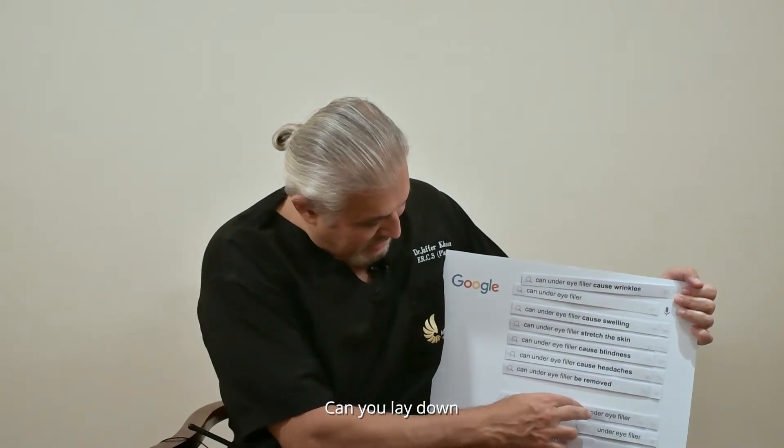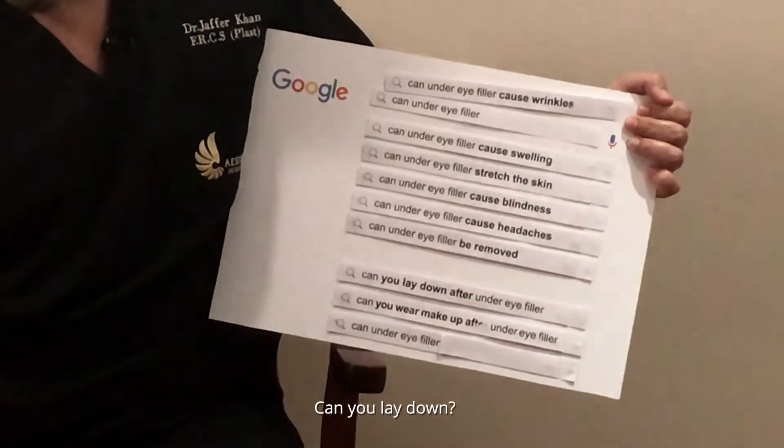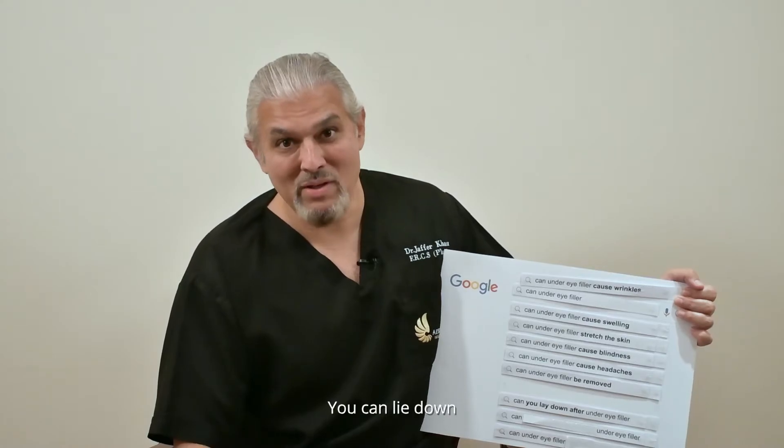Can you lay down after under eye fillers? Yeah, you can lie down.